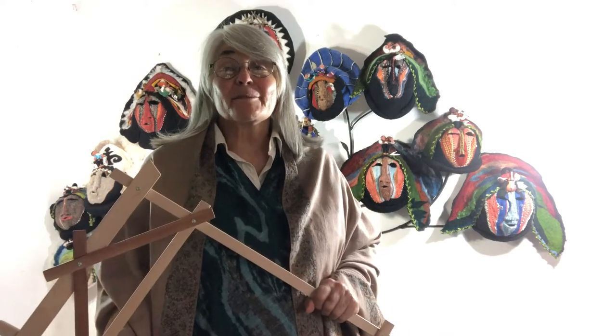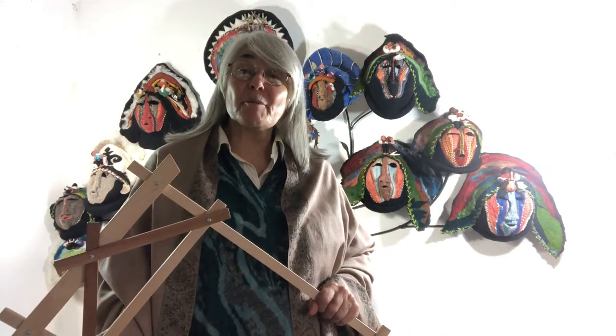Hello dear friends of the library. My name is Susan Barrett Merrill and I'm a fiber artist. Welcome to the studio. I am here today to talk about the exhibit that's coming up for the months October, November, and December in the glass cases of the Howard Room at the library.